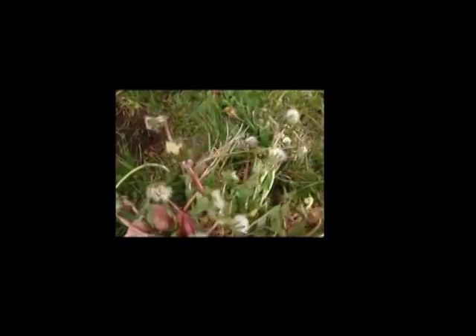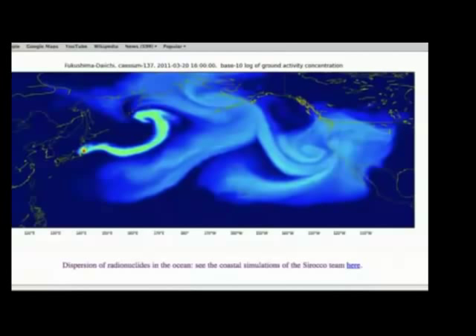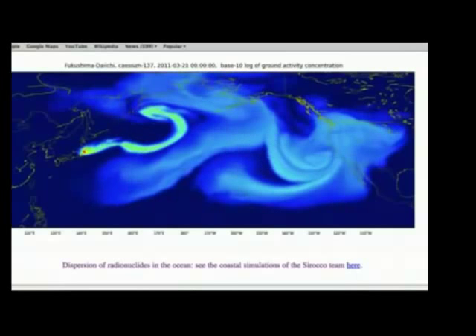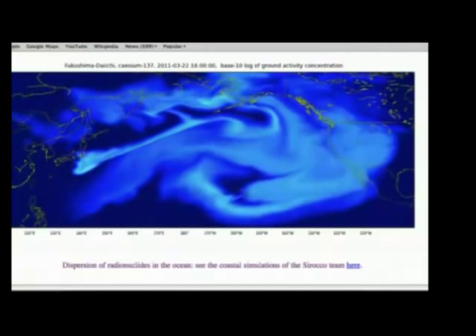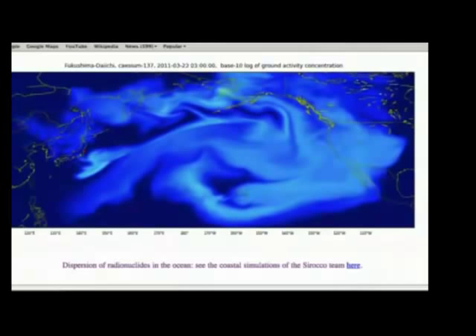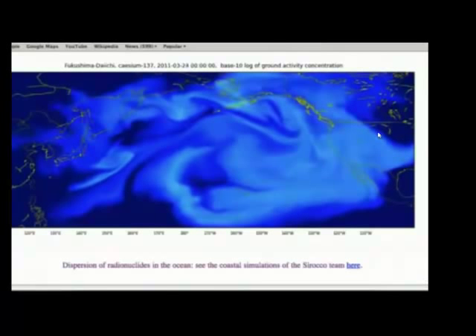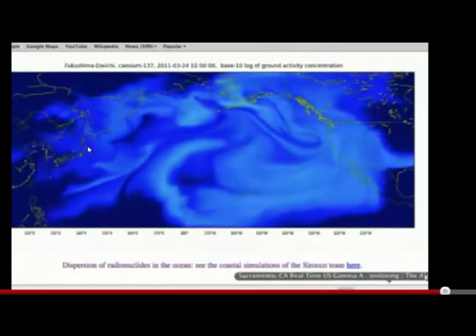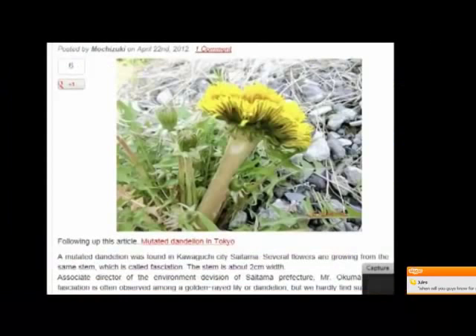I'd like to remind people that fallout is a very random occurrence. This is the cesium-137 dispersion map simulation, and this is only from the first week after Fukushima. It has now been 57 weeks of these constant ongoing releases from this plant, and this is just one isotope.